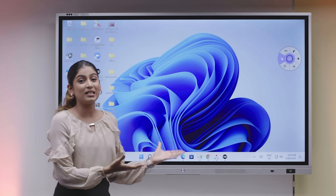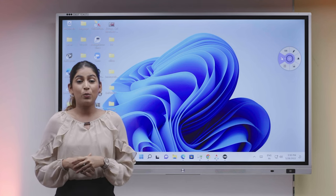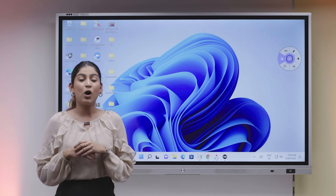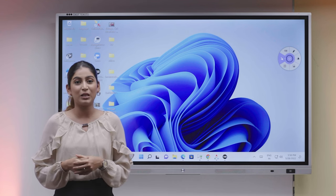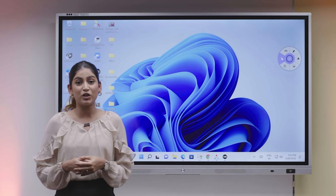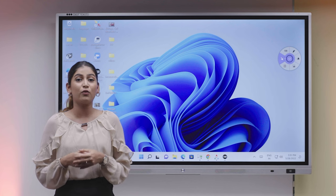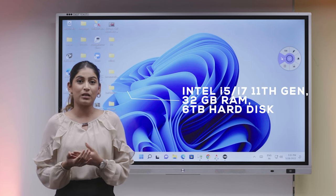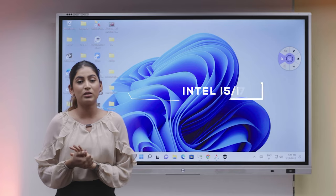Let me introduce you to the Senses interactive intelligent panel, which is an integrated system with four main elements: display, audio output, touch, and the CPU. It is also an industrial panel which comes with 40 touch points and has a lifespan of around 50,000 hours, providing you an i5 processor 11th generation CPU running Windows 11.